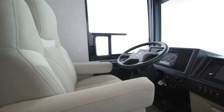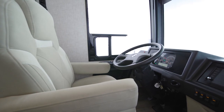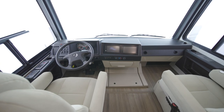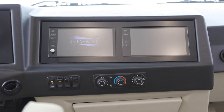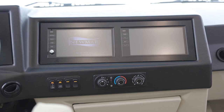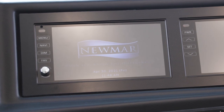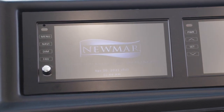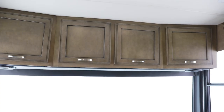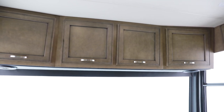We begin our tour of floor plan 3722 in the cockpit, welcoming you with power-adjustable captain's chairs. Standard side and rear-view camera displays allow you to drive and park with confidence. The dash includes a 9-inch X-Site dash monitor with Nav and Go navigation system, which uses the coach's dimensions to calculate the best routes. You'll love the Bluetooth-compatible Sony audio system, connected to four custom-tuned JBL speakers, perfect for listening to your favorite music or audiobooks.